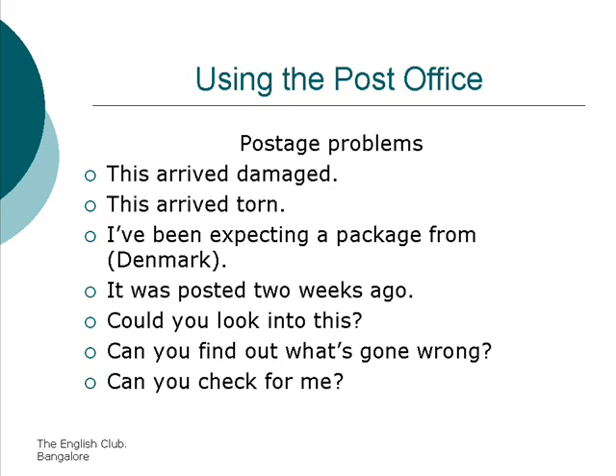Postage problems. This arrived damaged. This arrived torn. I've been expecting a package from Denmark. It was posted two weeks ago. Could I look into this? Can you find out what's gone wrong? Can you check for me?